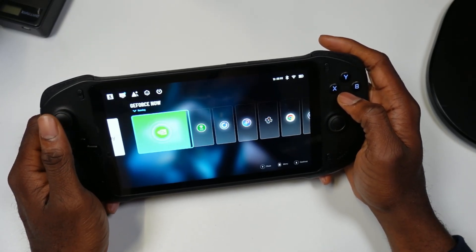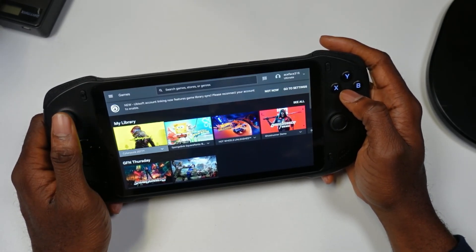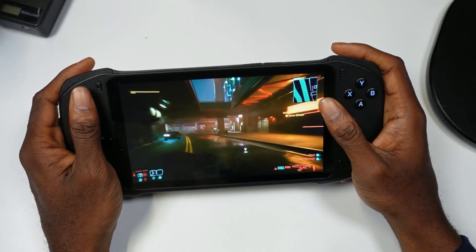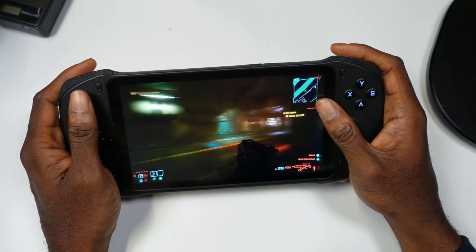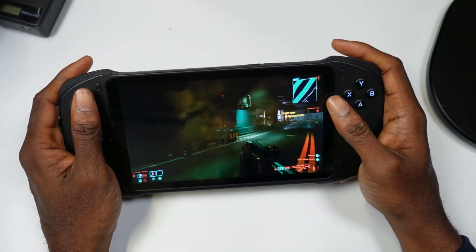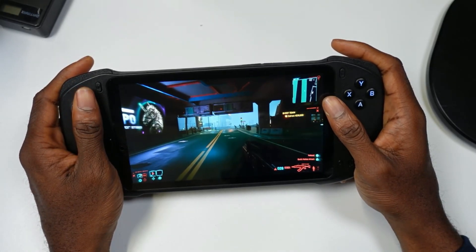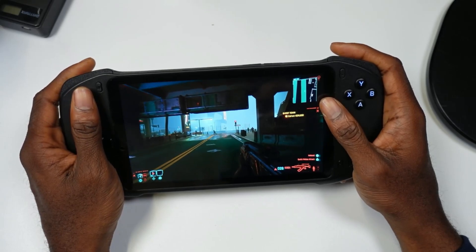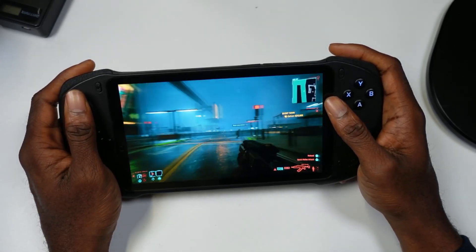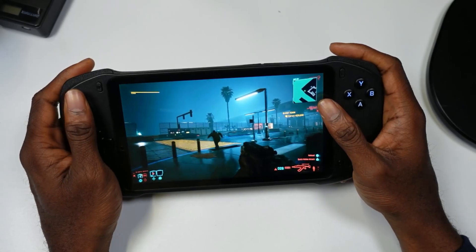We'll start with GeForce Now and test out Cyberpunk 2077 to showcase what this looks like running on the GFN platform. This device does a good job taking advantage of the 1080p display, and with GFN being a cloud gaming service, you don't have to worry about the hardware — it's all running in the cloud. You're able to get a beautiful RTX 4080 running on this device, and as you can see, this looks really good. Cyberpunk runs really well.